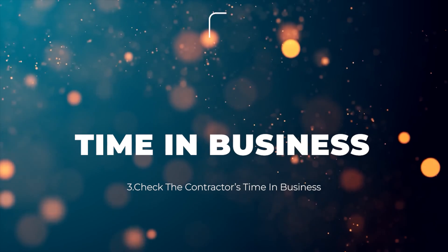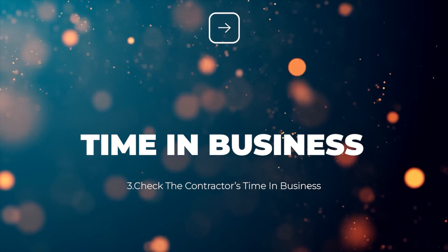The third item is looking at the contractor's time in business. Ninety percent of the companies running around in solar today have been in business for five years or less. Statistically, that means half of those companies are likely to be out of business in the next five years — and that's not what you want when you're looking at a system with a 25-year warranty. I prefer to work with contractors that have a long track record of financial strength and profitability, ideally 20 years or more. The longer a company has been in business, the longer they are likely to remain in business.